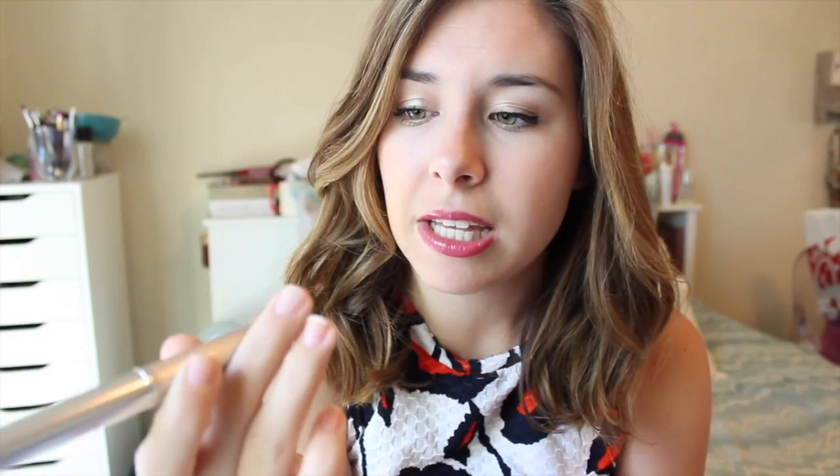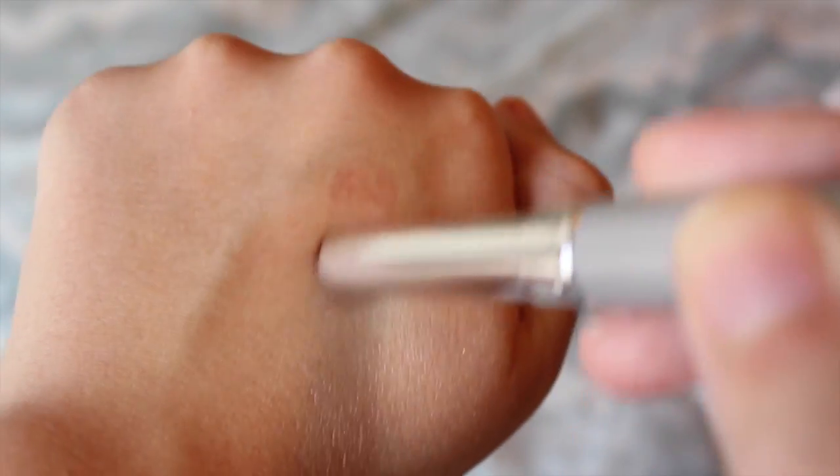Next thing I have is a lip product and it's by Clinique — it is their Black Honey Lipstick. This is seriously an old school product for me. It looks really intimidating because it looks black, but it's a jelly consistency so it goes on super sheer and just gives you a really good wash of color. It's just a really good go-to for every day and I love it.